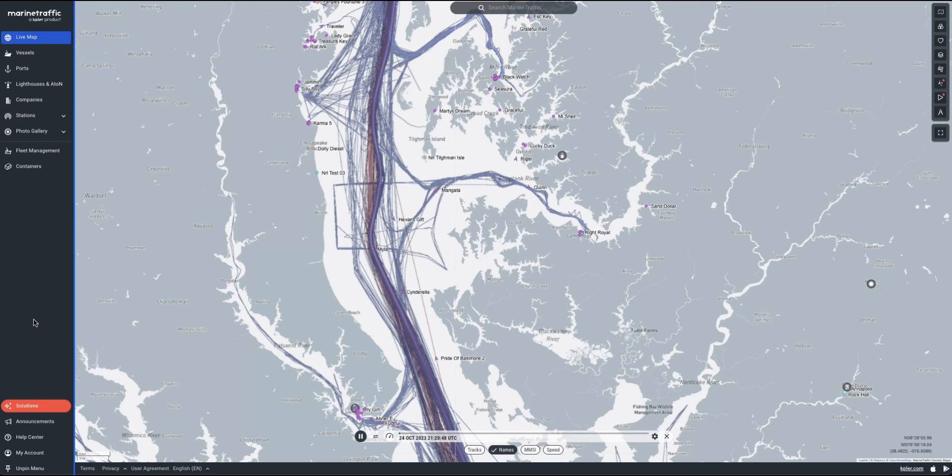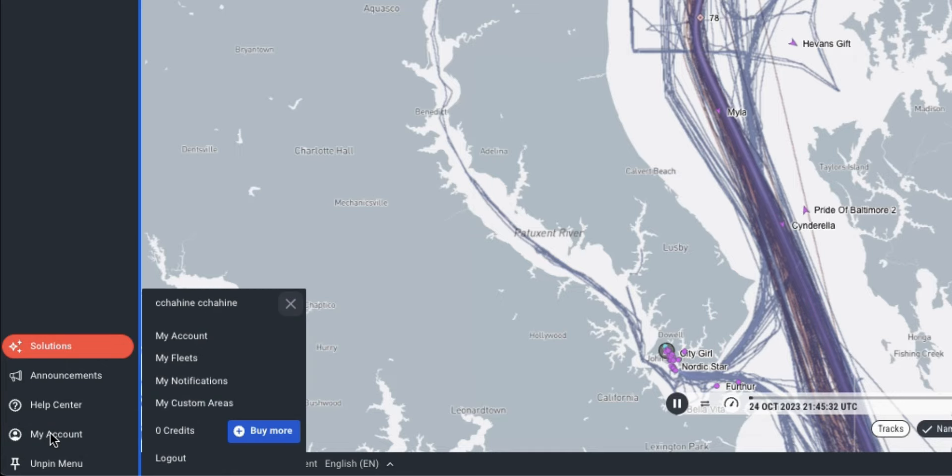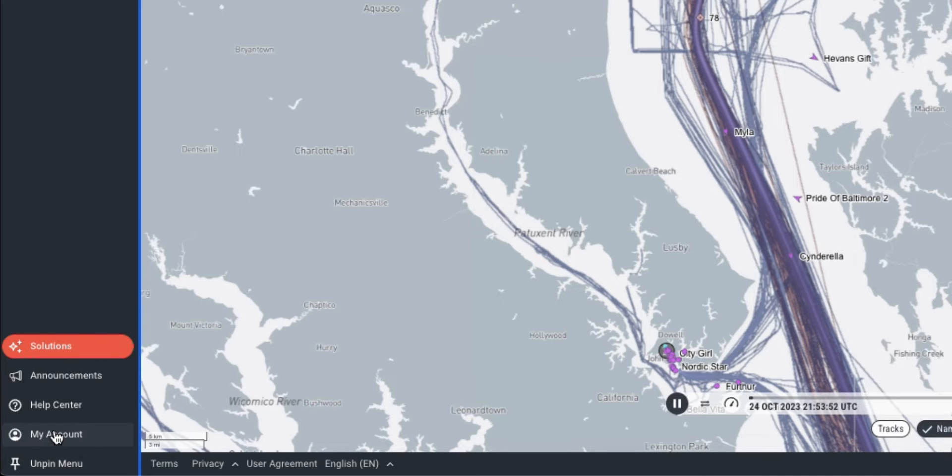Returning to the left navigation bar, you will find all the plans and pricing under the solutions button, along with all login details and profile settings.